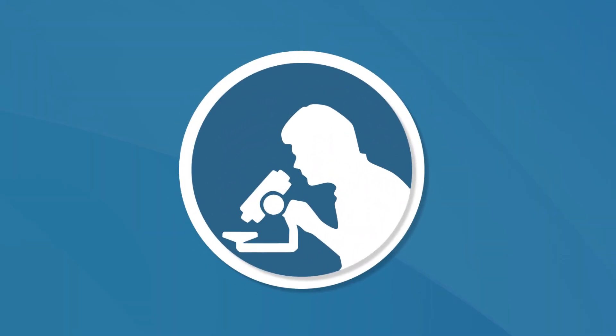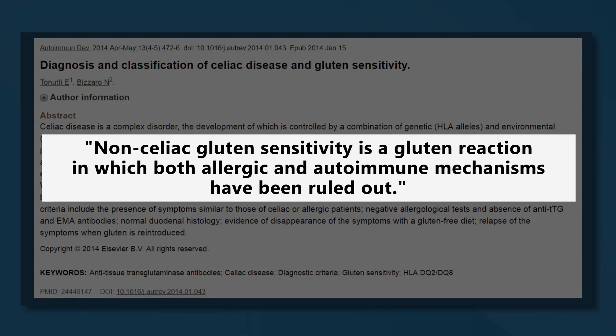Number three: wheat. Wheat has become highly controversial in the past few years, mainly because it contains a protein called gluten. For people with celiac disease or gluten sensitivity or gluten intolerance, wheat causes major digestive problems, including bloating, gas, diarrhea, and stomach pain.